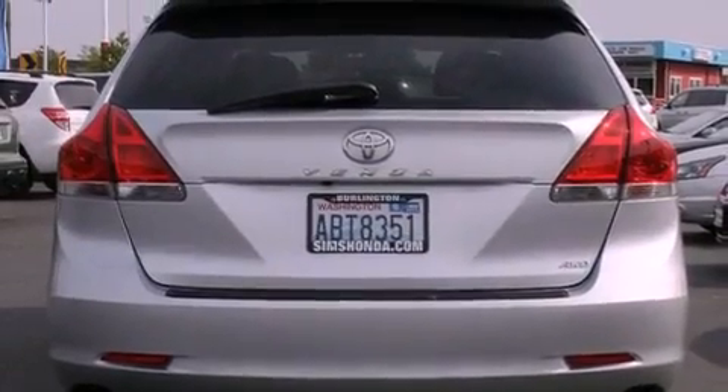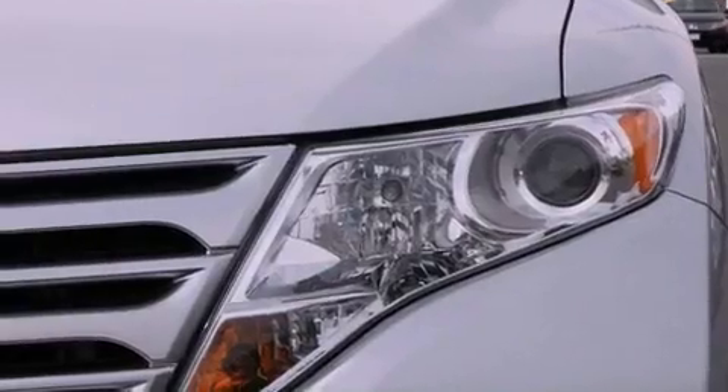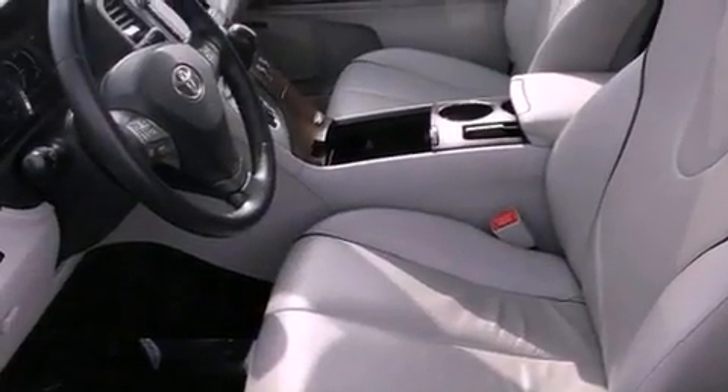The following features are also included: alloy wheels, air conditioning with automatic climate control, cruise control, a leather-wrapped steering wheel, a security system, fog lamps, tinted glass, an anti-lock braking system, and a folding second row.